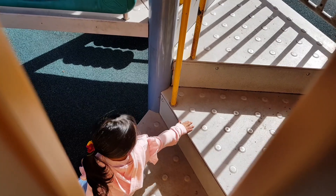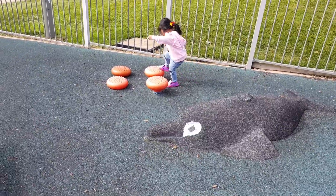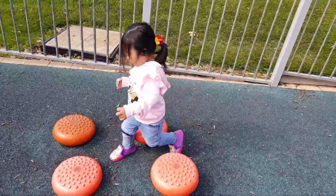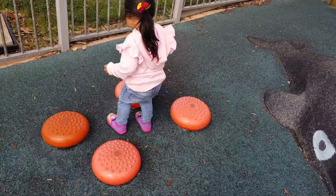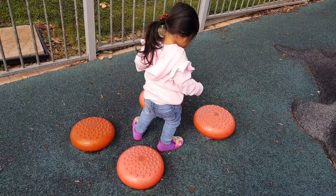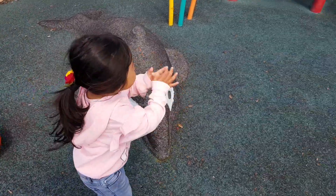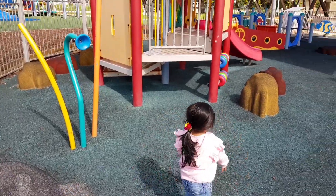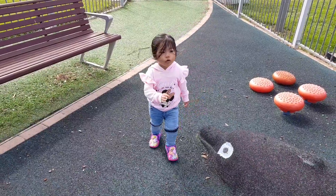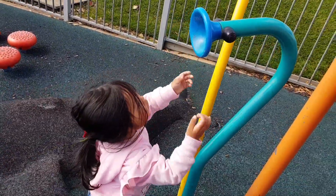Hi Chloe! You gotta be very careful! Hi Chloe! You gotta be very careful! What's that? It's a horn! Is it a horn? A horn! Horn!